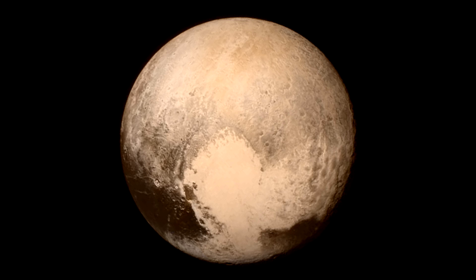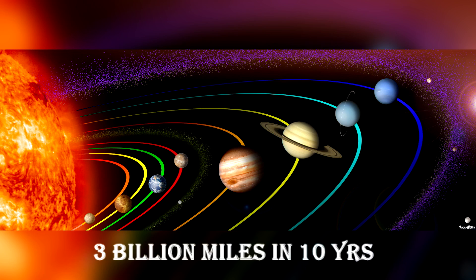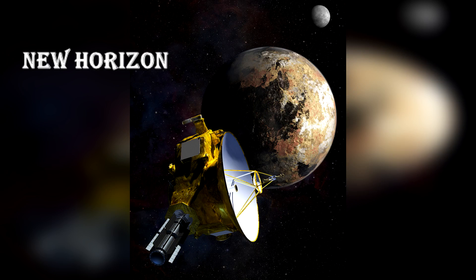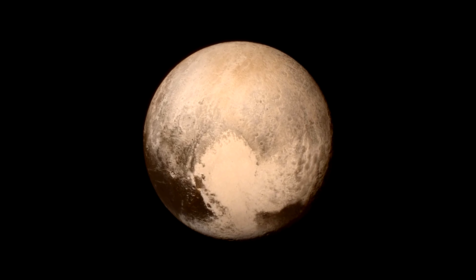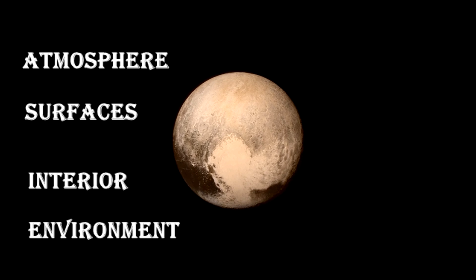Pluto, the ninth planet in our solar system, to which NASA has made a 3 billion mile journey over the period of 10 years. The unmanned New Horizons spacecraft, launched in 2006, will fly by Pluto in July 2015, at the edge of our solar system. The New Horizons spacecraft will study atmospheres, surfaces, interiors and environments of Pluto and its moon.